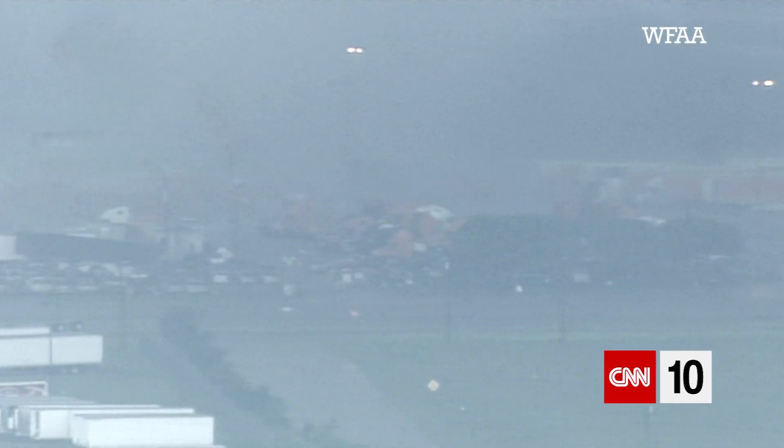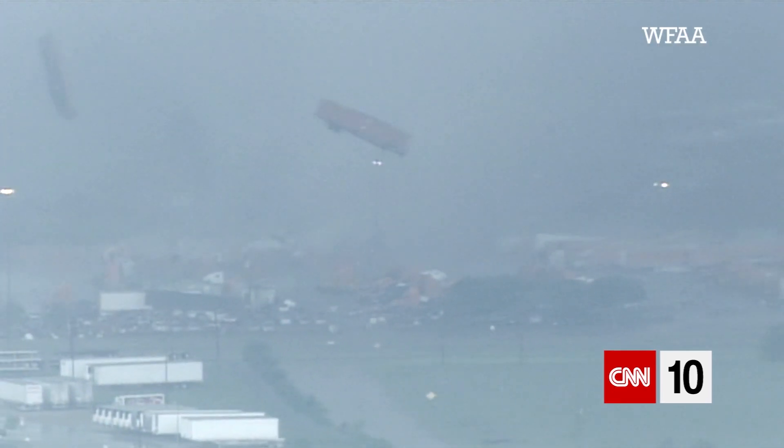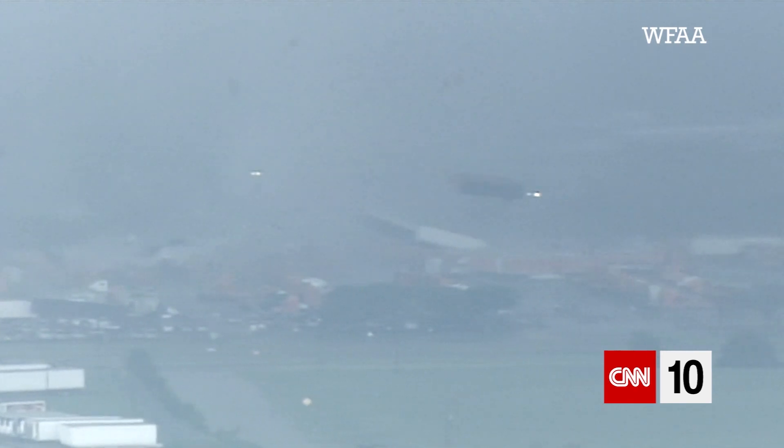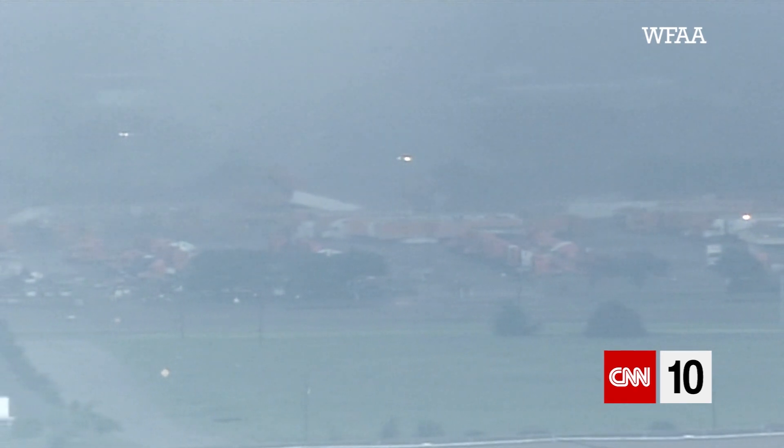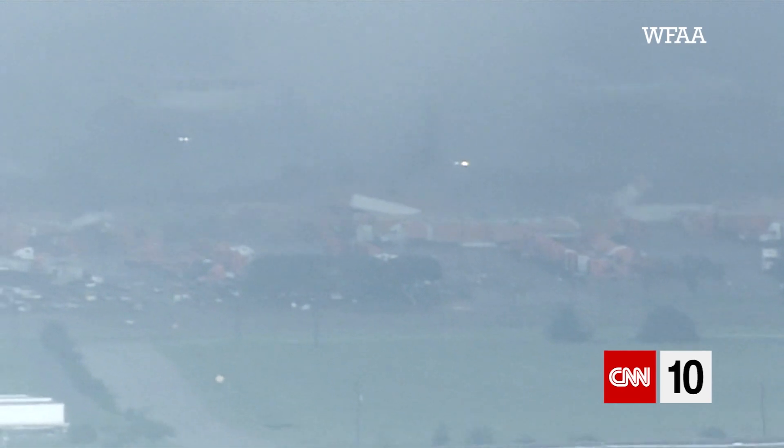The greatest threat of a tornado is being hit by something the tornado is moving. If you're outside or not protected inside and you get hit by a 140-mile-per-hour two-by-four, you're going to be killed. You need to be inside, on the lowest level, somewhere in the middle of the home, away from windows.